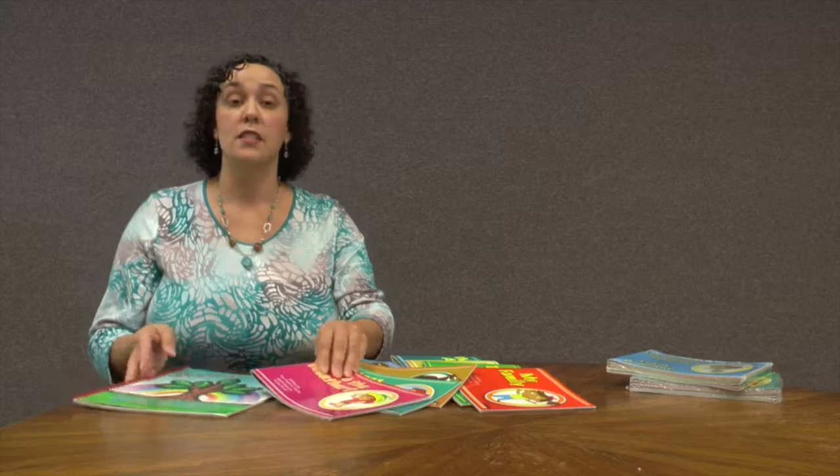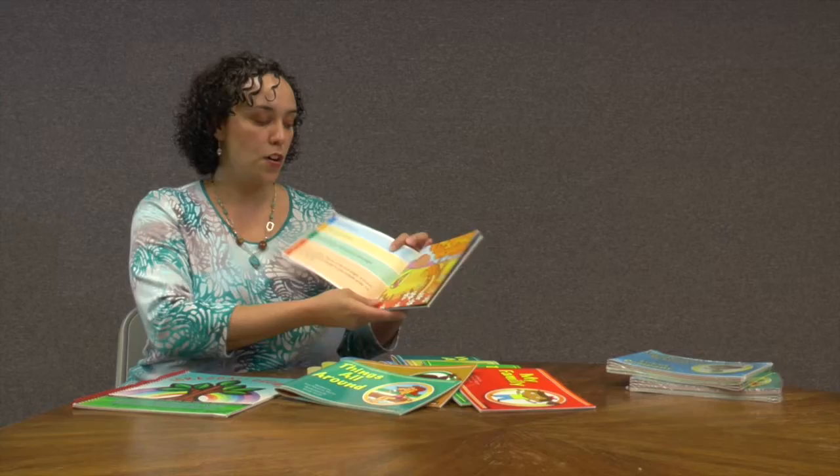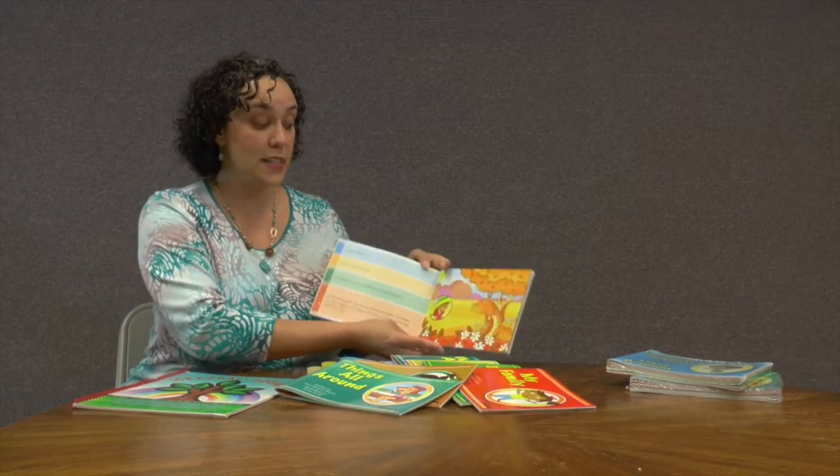The storybook series is unique in that it is leveled, and as you'll see here, there are four different levels that can be presented to the child.